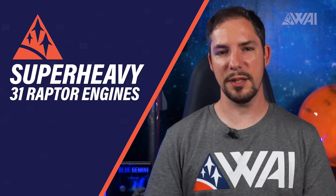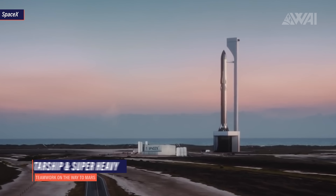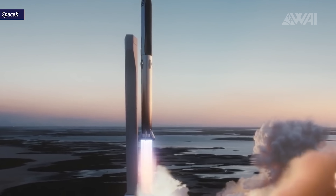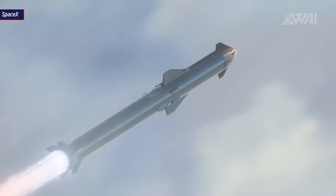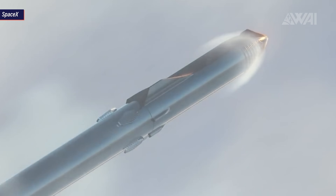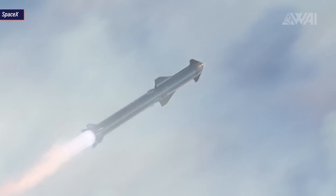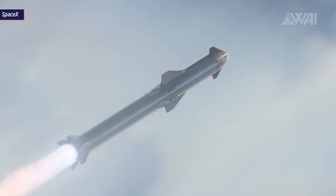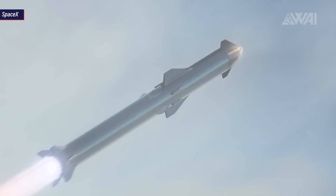Next up: Super Heavy — how to fit 31 Raptor engines? Let's take a look at the component that will make Starship complete: the Super Heavy booster, necessary for orbital flights with any meaningful payload capacity. Since we right now only see Starship prototypes over and over again, it's easy to forget about the second major component of the plan — Super Heavy, the gigantic fully reusable booster rocket supposed to give Starships the needed thrust to actually get to orbit with the intended 100 tons of payload capacity.